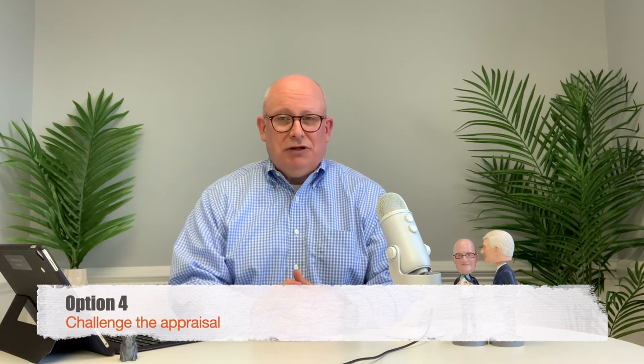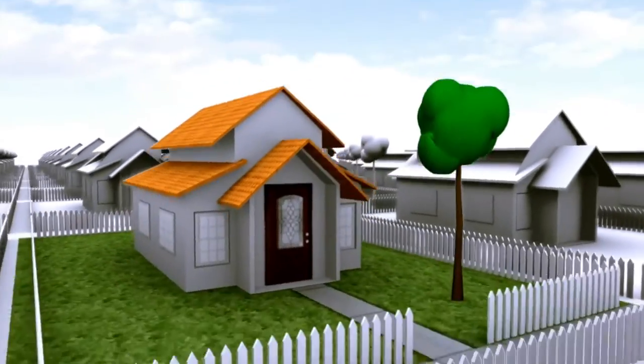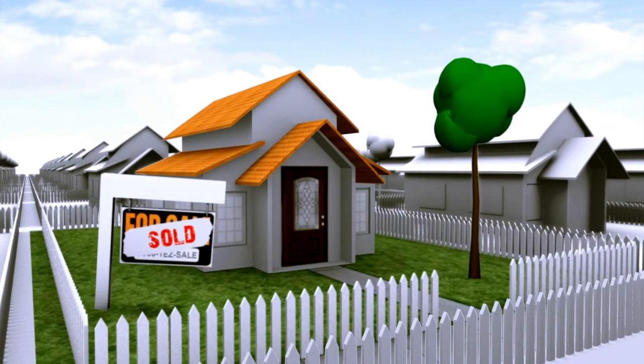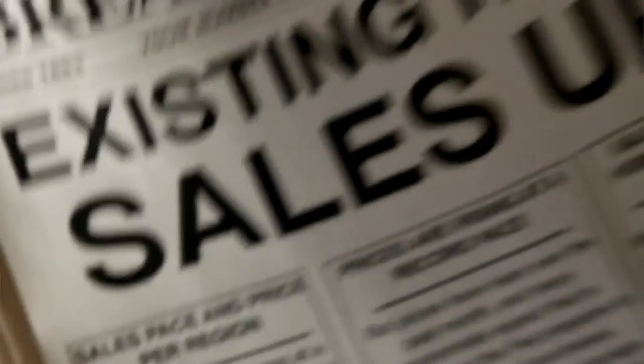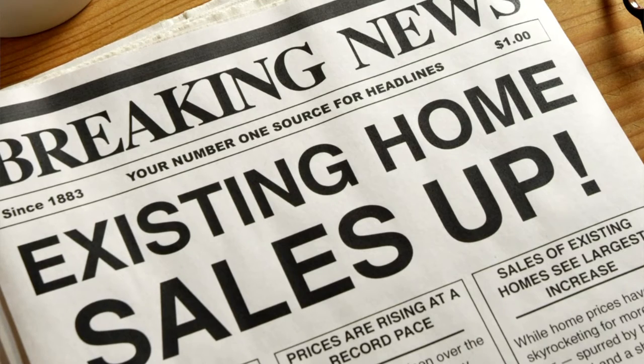Option number four is that you could challenge the appraisal. You could work with your lender and ask them to challenge the appraisal — provide some new comps that the appraiser may not have been aware of or considered, and use those to support the purchase price of the home. There may be times when appraisers are not aware of the level of activity going on in a particular market, so bringing additional homes to their attention that they may not have considered may be beneficial.